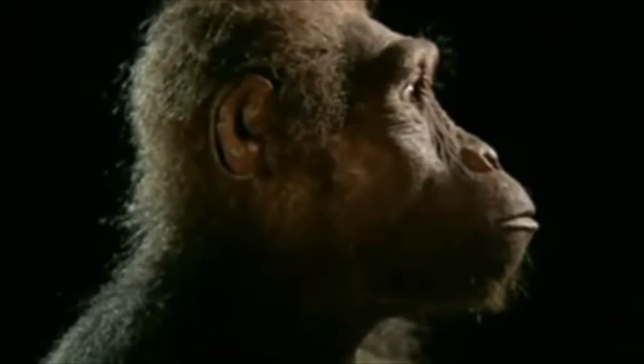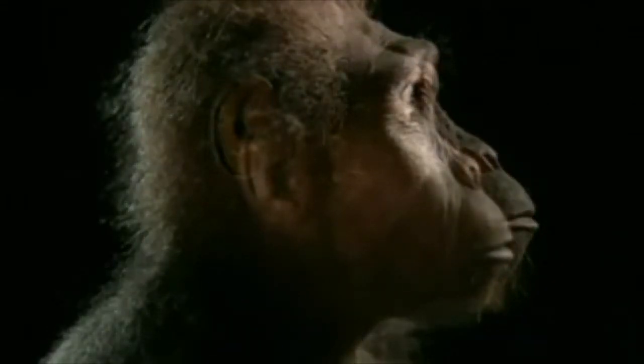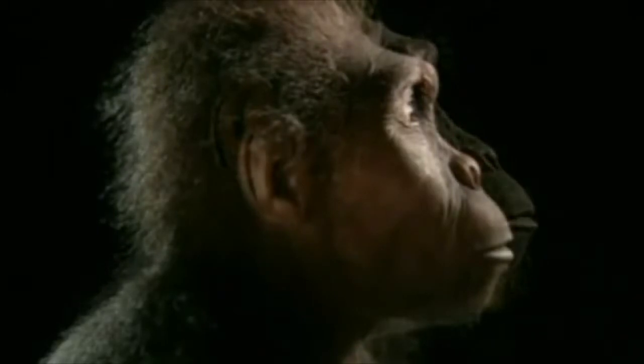What is evolution? Well, it is the change of a species' characteristics over a period of time. This is evident in all species, such as humans for example.